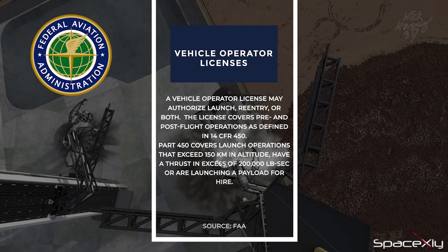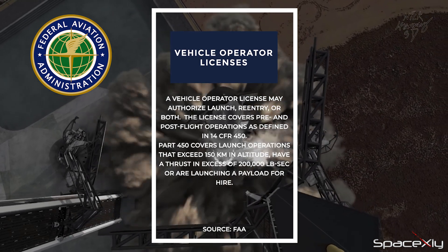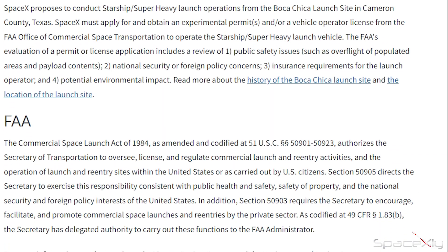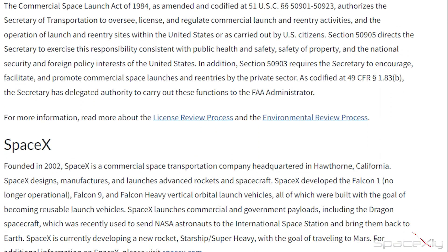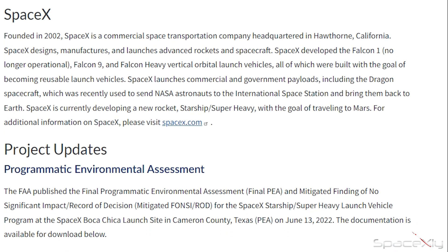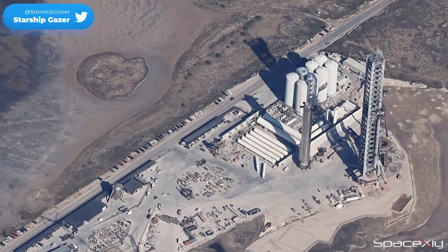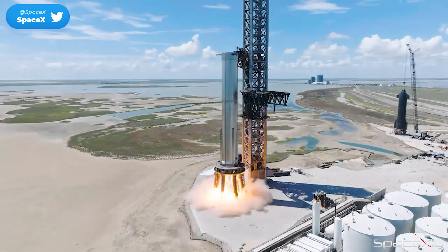But the most important part is the launch license. We all know how long it took for the FAA for the publication of the final programmatic environmental assessment. We all hope it doesn't take that long this time. Documentation works will be carried forward only after the static fire test, I think.